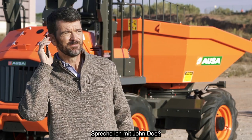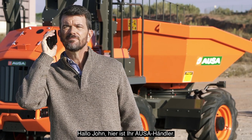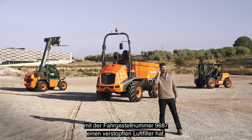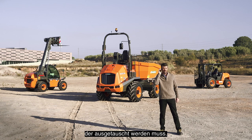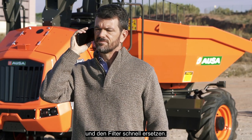Am I speaking to John Doe? Speaking. Hello, John. This is your AUSA dealer. I'm calling to inform you that we've detected that your DR-601 AHG dumper with chassis number 9687 has a clogged air filter that needs to be replaced. If you wish, we could come over first thing tomorrow and quickly replace it.